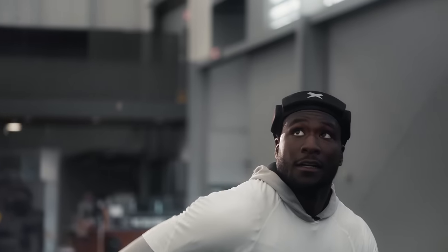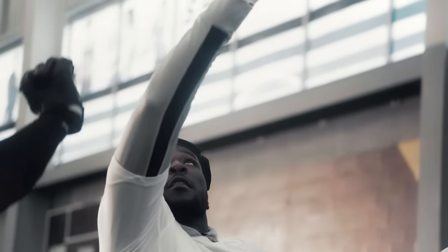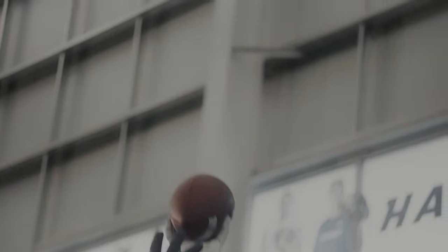We combined athlete insights and an unprecedented level of field research to make Zenith Loop the most comfortable and top performing headgear in the game.